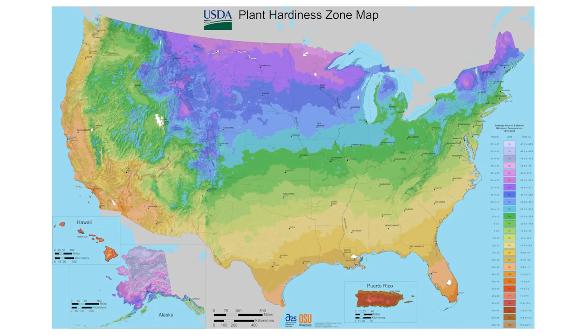I thought it would be a good idea to talk about the U.S. Department of Agriculture plant hardiness zone map, which is right over my shoulder. This is what all of us go by as far as minimum cold temperatures that plants can withstand out there in our gardens and landscapes.